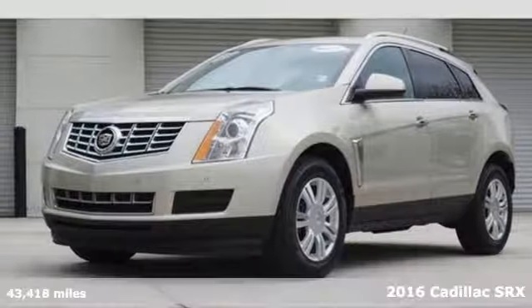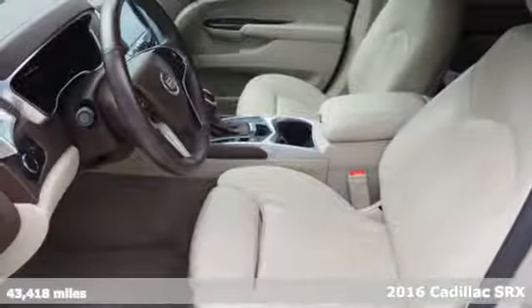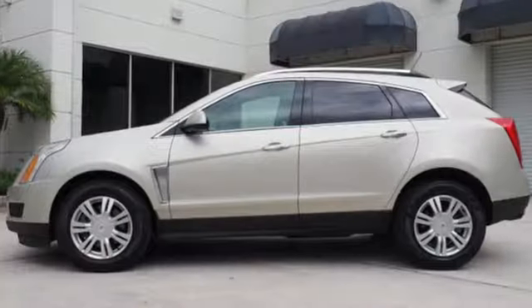Here's a 2016 Cadillac SRX, the luxury SUV with more than a solid foundation. Show off a stylish touch as you approach — the side fender vents illuminate with a signature glow.